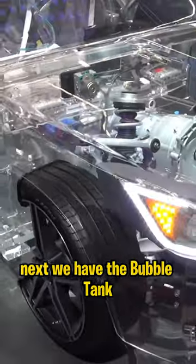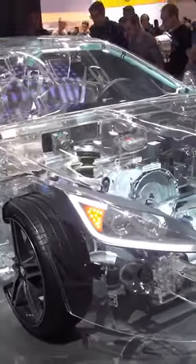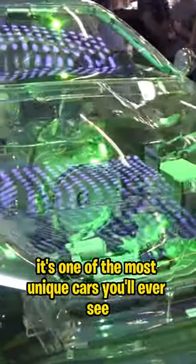Next, we have the Bubble Tank. This car has a fully transparent body that looks like a bubble. It's one of the most unique cars you'll ever see.